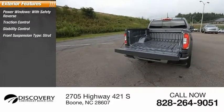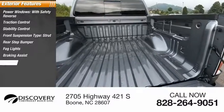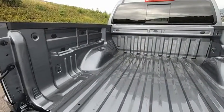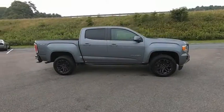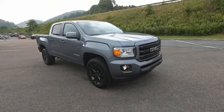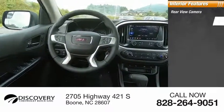Front suspension type strut, rear step bumper, fog lights, braking assist, and power brakes. Inside you'll find a rearview camera, audio radio.